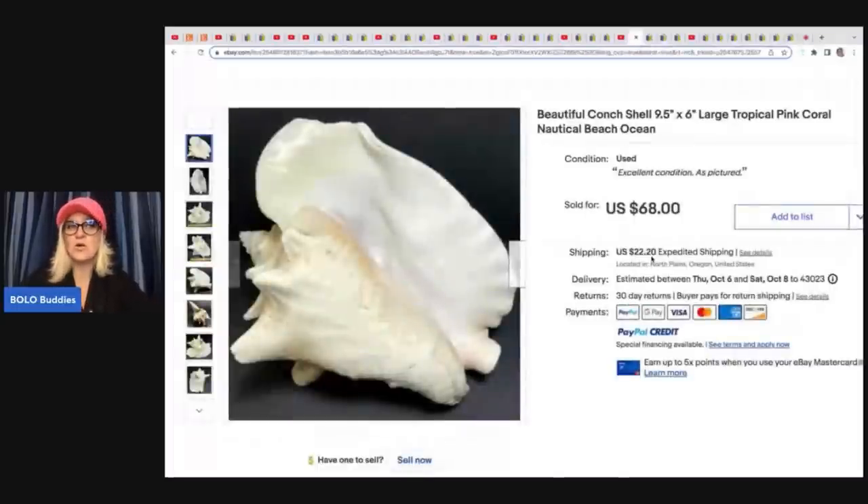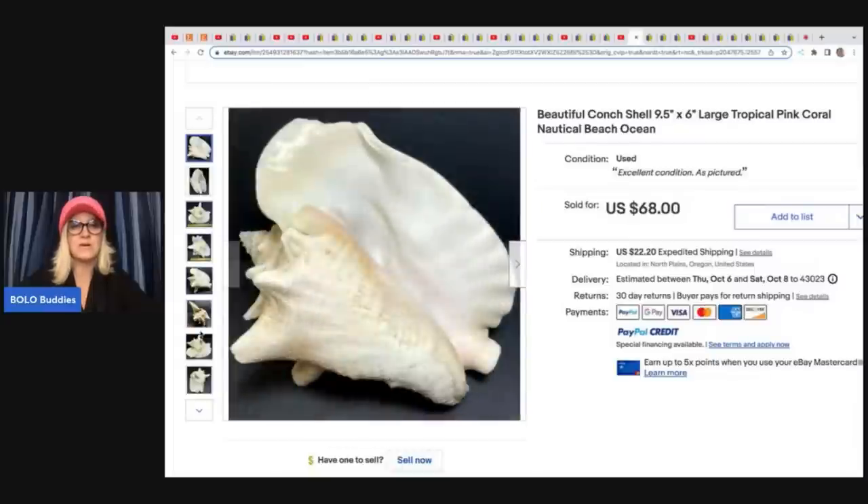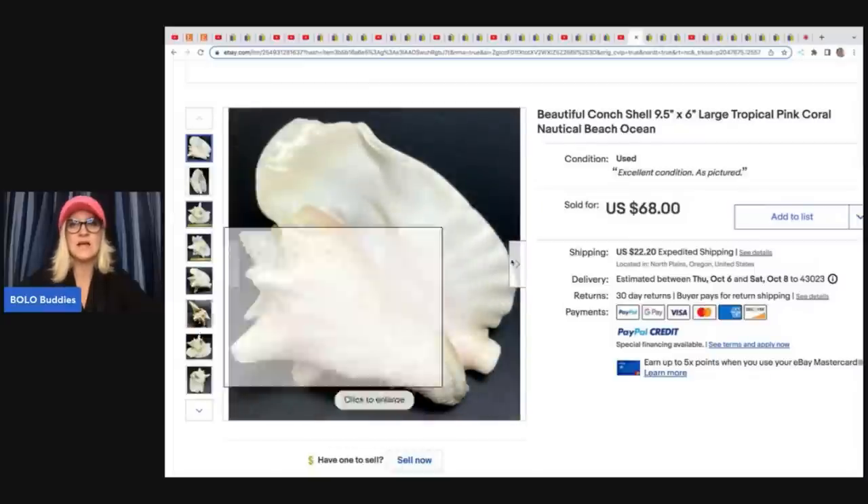This she said was a long tail item that took quite a while to sell. She always has great pictures and great titles. This is Terry from Mindful Recycle. This is a conch shell and she got this at an estate sale for $5 and sold it for $68 plus shipping.